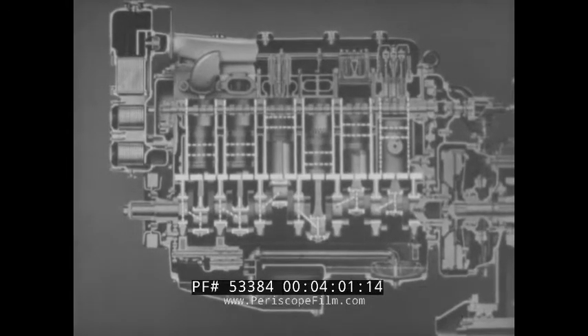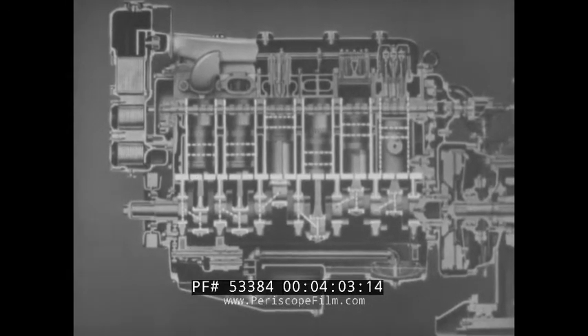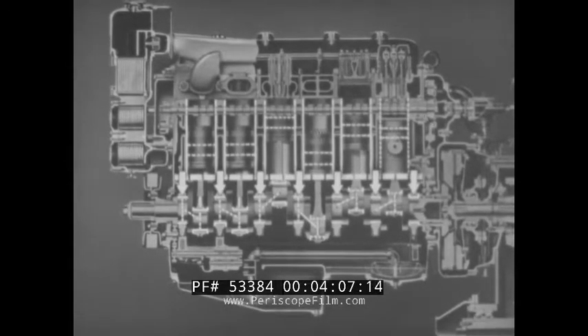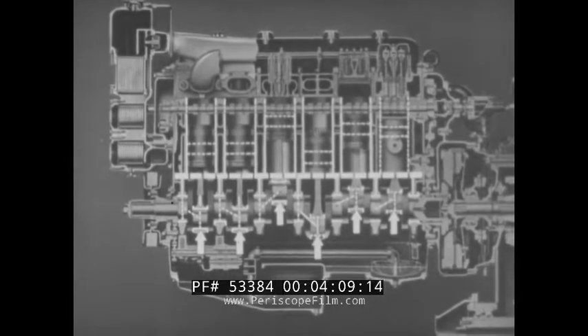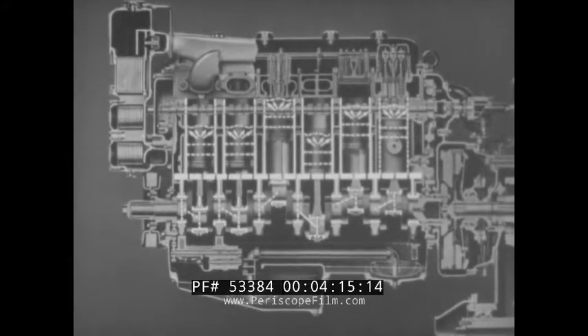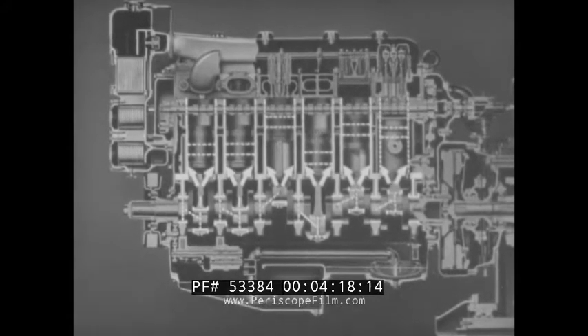Thus, we have seen how the oil pump forces the lubricating oil through the main gallery to the main bearings, the connecting rod bearings, the piston pin bearings, the underside of the piston and the cylinder walls.